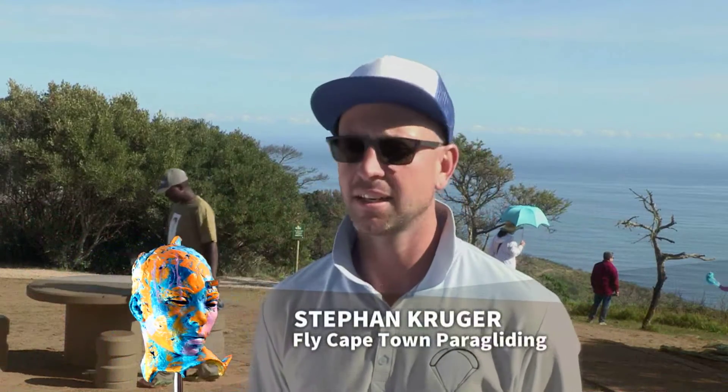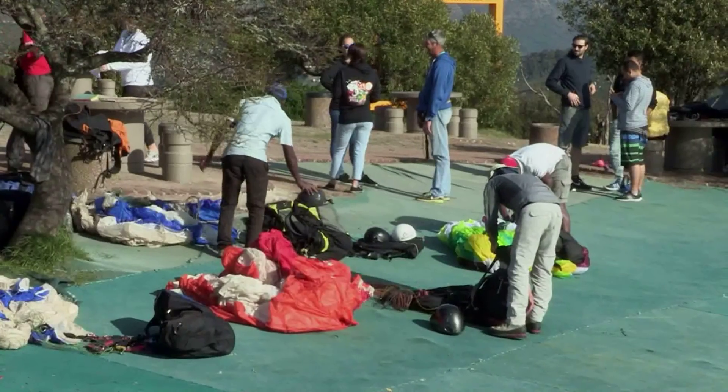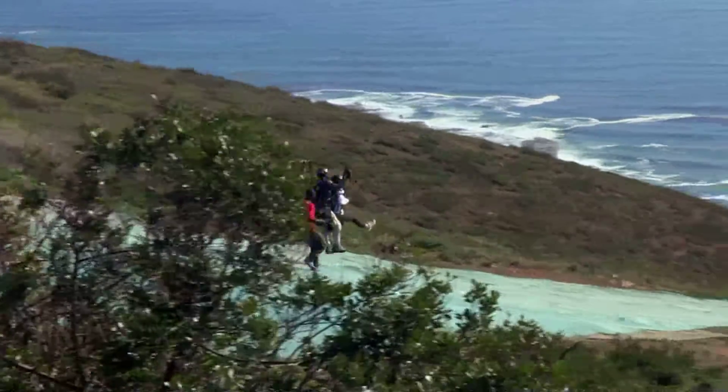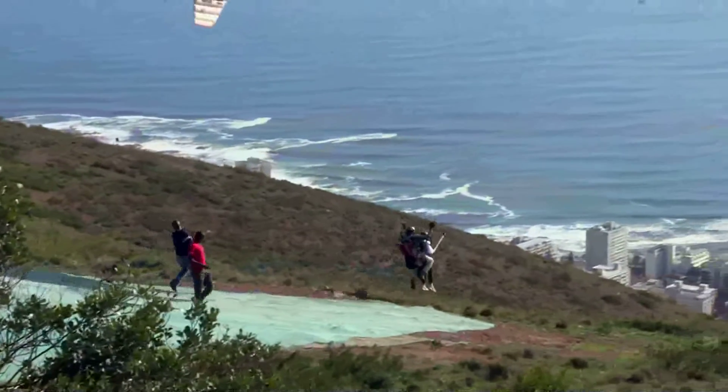Hang gliding is a rigid structure. Paragliding is a soft glider that you can fold up and put in your backpack. And skydiving uses a different canopy where you can actually just jump out of a plane and it's designed to make you come down, whereas a paraglider is designed to actually glide around and fly around.